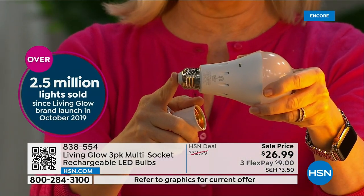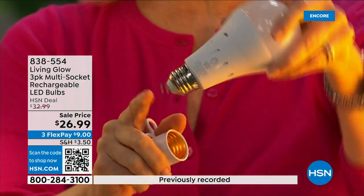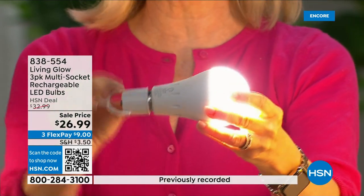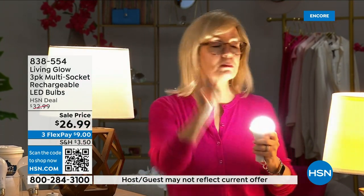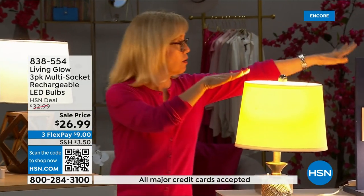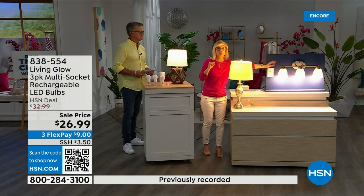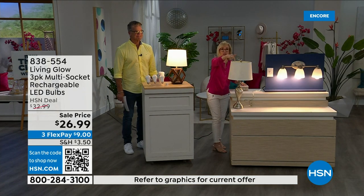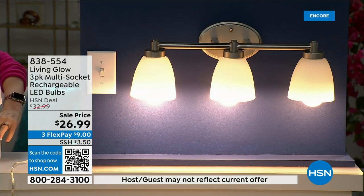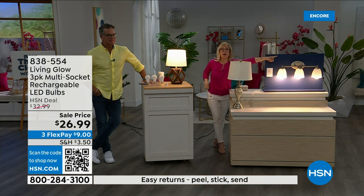It fits a standard socket — a regular LED bulb, but with a battery inside. They now fit a multi-socket fixture. They're cool to the touch. Use them every single day so that when you lose power, the battery inside kicks on. Let me demonstrate: here's a regular bulb, here's the Living Glow in a multi-socket. Power goes out — one, two, three — regular bulb goes off, Living Glow comes on.